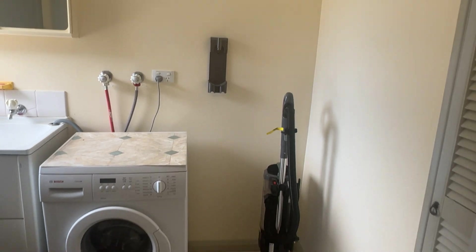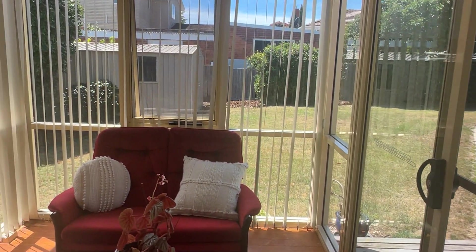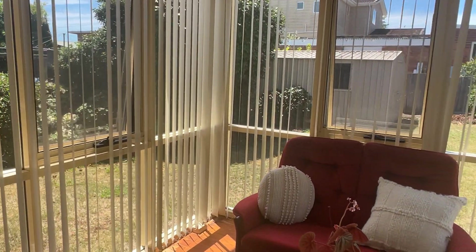Laundry — good to have the separate laundry space. And a neat little sunroom. Very tidy.